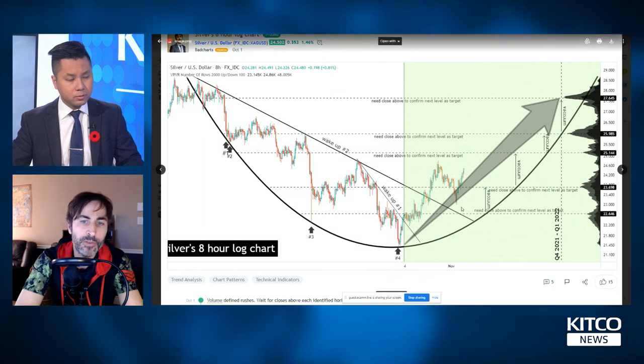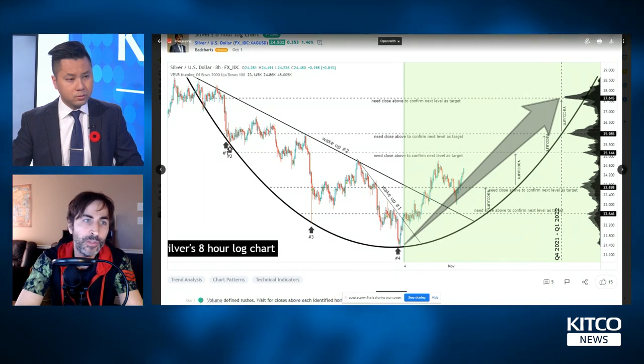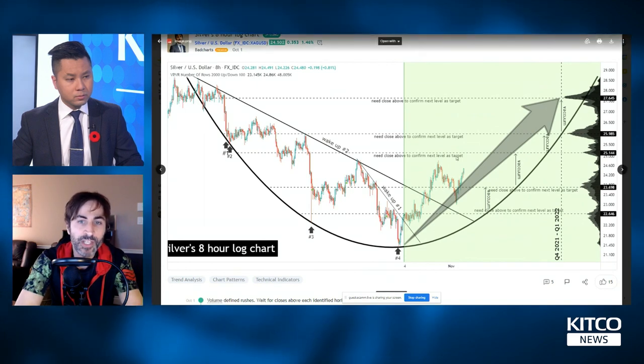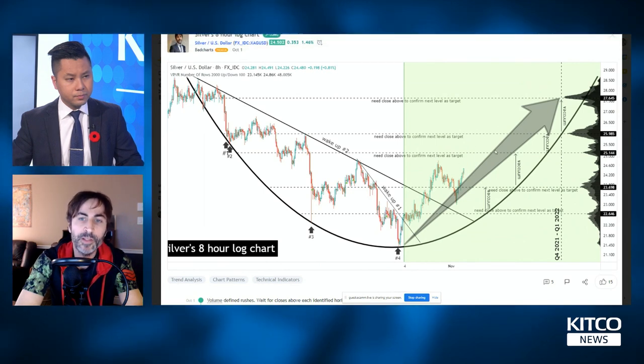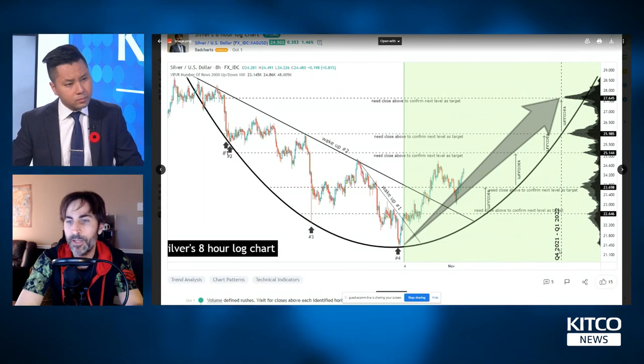Some folks told me we actually did complete a retest, and now silver is moving up level by level within the confines of the arc. This is very bullish. As long as we keep closing above these levels — $25, closing above one step at a time and retesting — moving slowly to the right hemisphere of the arc, we should be heading close to retesting the $27 to $28 levels by the end of the year.